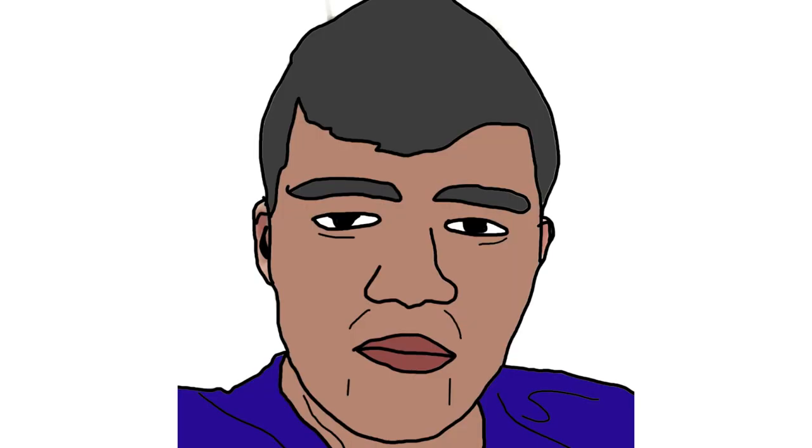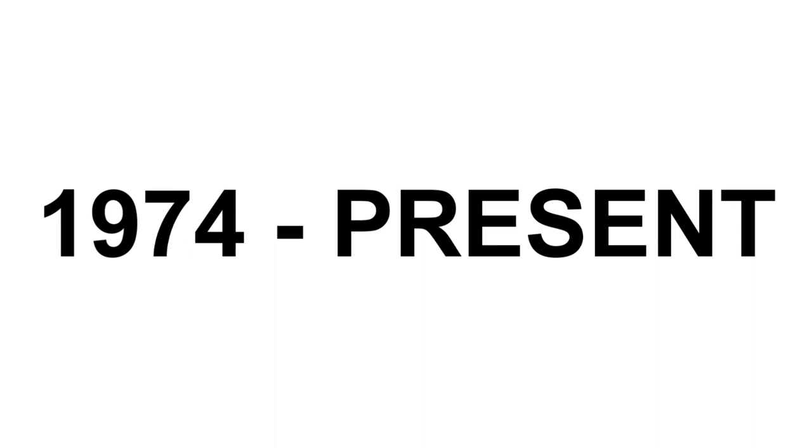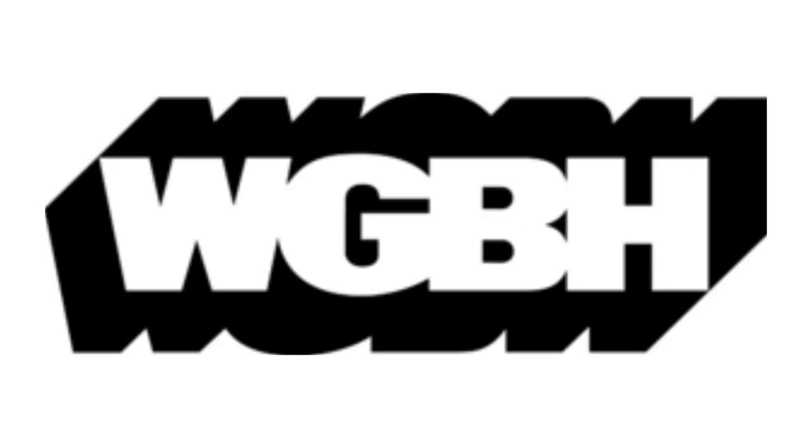First, I'm gonna talk about WGBH. 1955 to 1977, there is the word WGBH in black text. 1974 to the present, the font has changed, the text is now in white, and now there are two shadows. Here is a bumper.